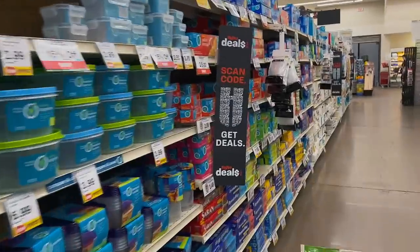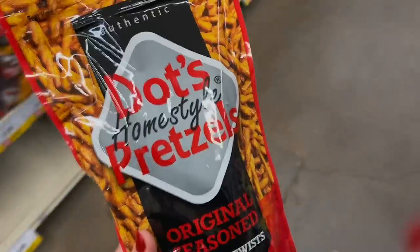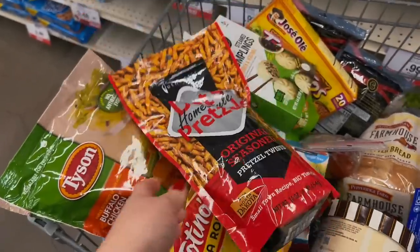I need some foil — I thought I had some, I thought I bought some at Walmart last time I was there but apparently I did not. Just do the old Reynolds Wrap. Connor's like 'can you get some of those seasoned pretzels?' and I think this is what he's talking about, so I'm gonna grab some of those.